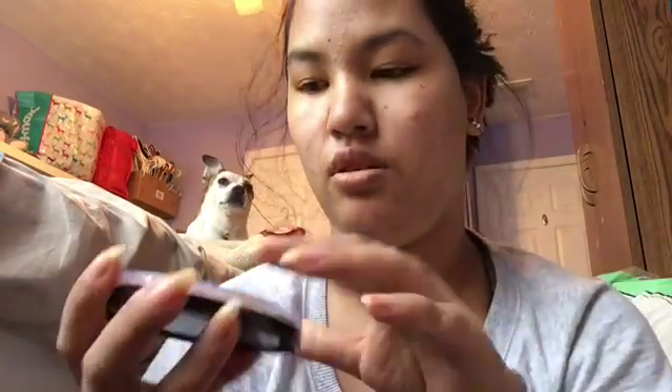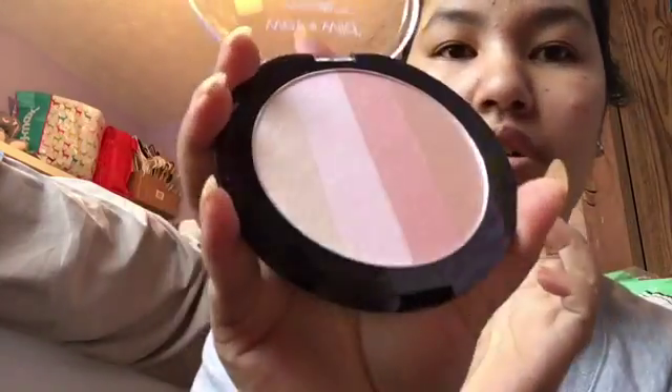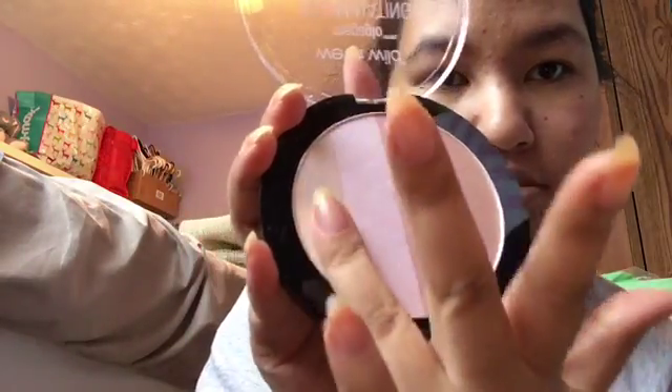And then I have the Wet n Wild Mega Illuminating Palette. What drew me to this was the four different shades. This is in Catwalk Pink, and yeah, I liked the four different shades.